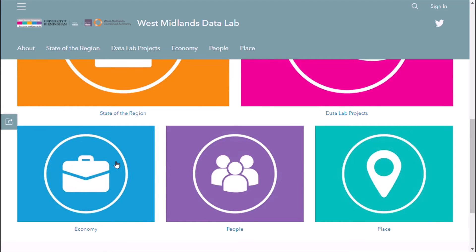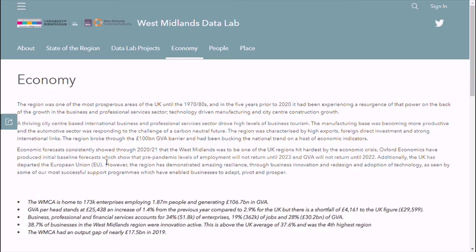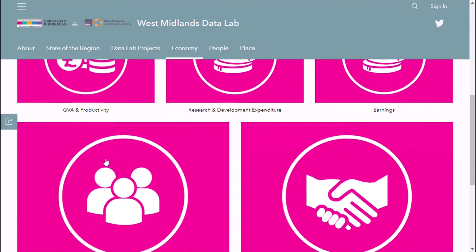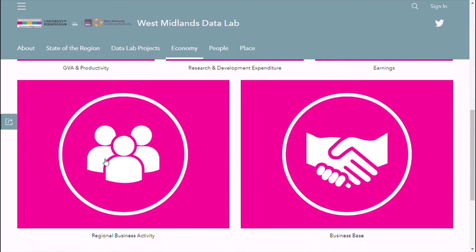Clicking on Economy, you can see within each section some key at-a-glance information to give you an overview of the topic, always reflective of the latest data. Scrolling down, you can access the thematic sub-sections covering areas like GVA, R&D, earnings, and the business-based structure.